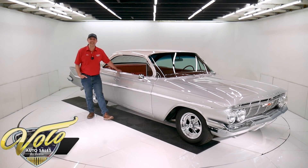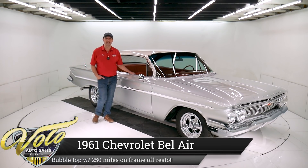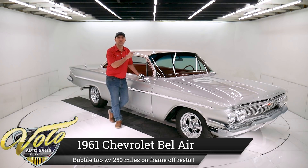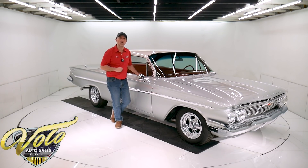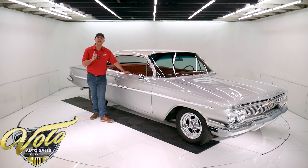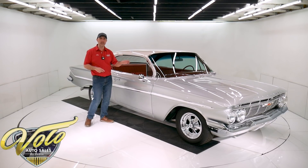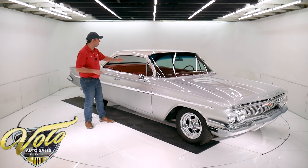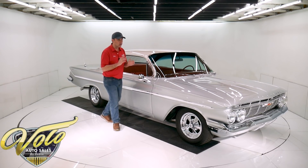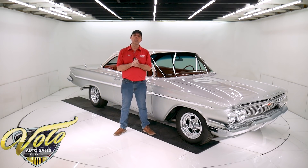Thanks for joining me. I'm really excited about this car — it's one of my favorites. It's a '61 Bel Air. Under the hood is a 409, four-and-a-quarter horsepower engine with dual quads. There's a four-speed sitting on the floor. 250 miles on the body-off frame restoration. And I love the colors: Sateen Silver with Ermine White, red interior. It was born that way. Gorgeous car, exceptional quality.